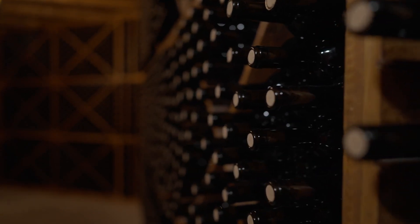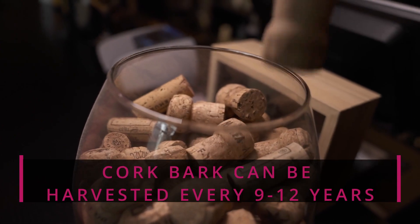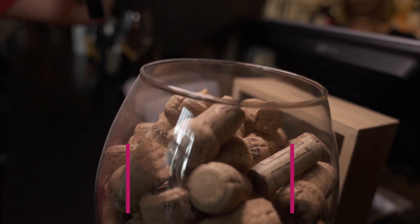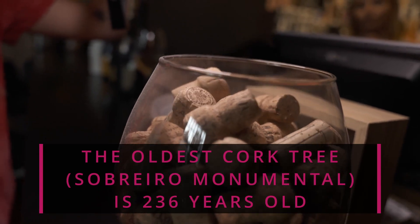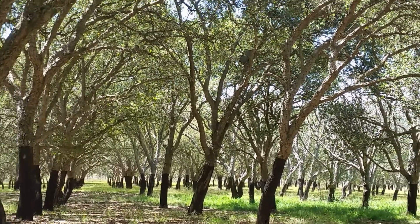That wine bottle you've got tucked away in your closet has a little secret. It might be sealed with a cork that spent 12 whole years as a piece of bark on a tree that's been around for 200 years. How awesome is that? It comes from these cool trees called cork oaks, and they're all hanging out in Southwest Europe and Northwest Africa.